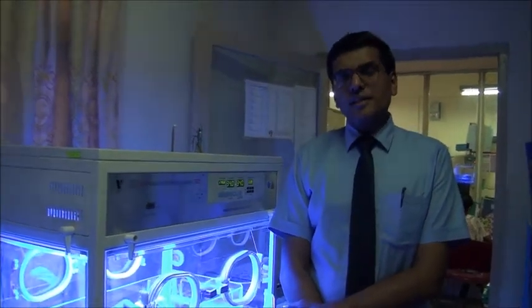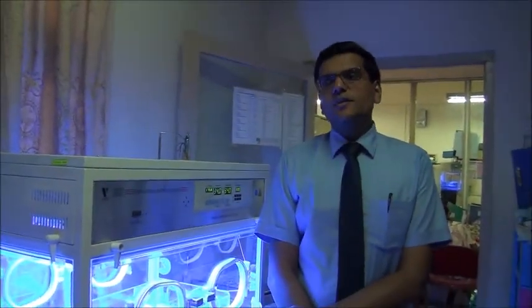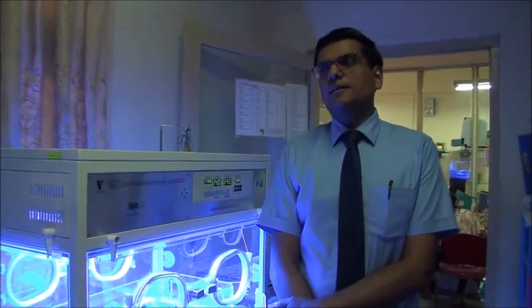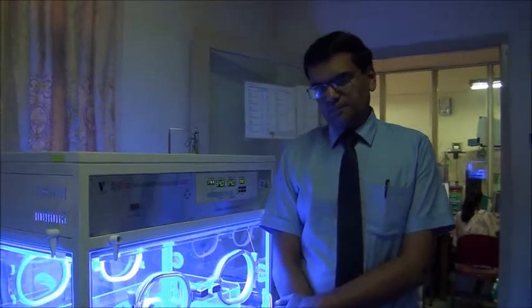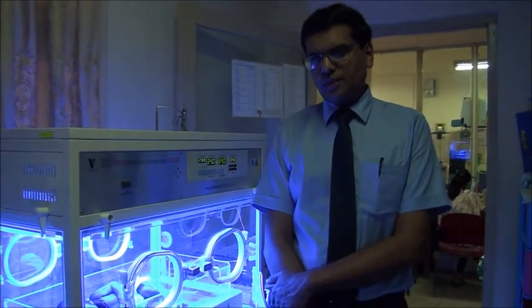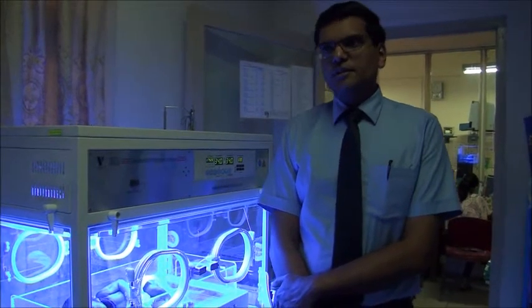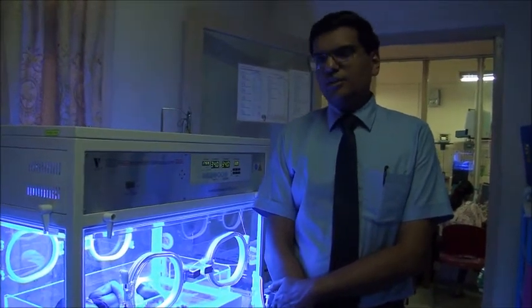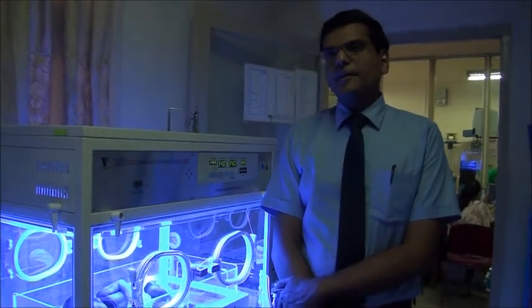The bilirubin estimation will then be plotted on an appropriate bilirubin chart, which will tell us whether the child is below the level requiring phototherapy, within the phototherapy range, or above the phototherapy limits. Those who are within or just above the phototherapy limits will be brought into the neonatal unit so that phototherapy can be commenced quickly.